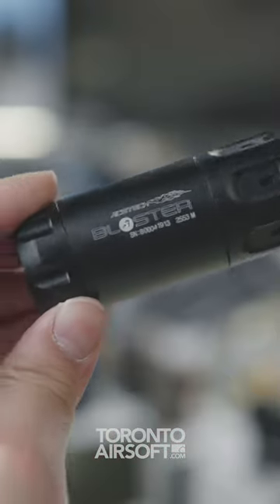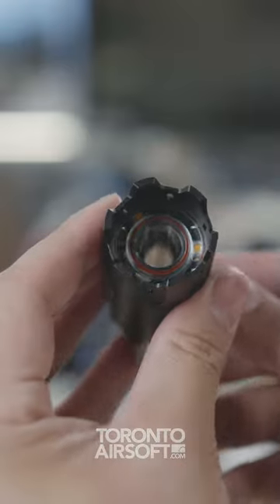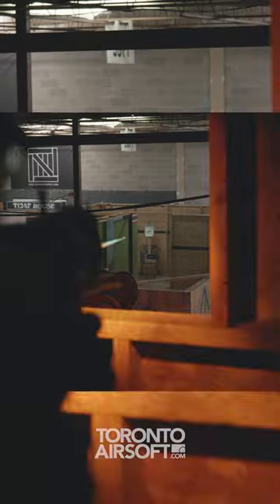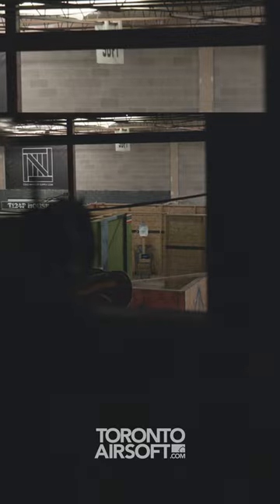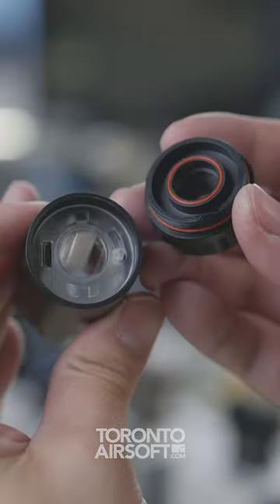One of the hottest new items on the market are these AceTech Blaster Tracers. Not only are they compact and lightweight, they feature a light-up muzzle flash effect that is a lot of fun to play around with, and of course you can disable either the tracer or muzzle flash independently.